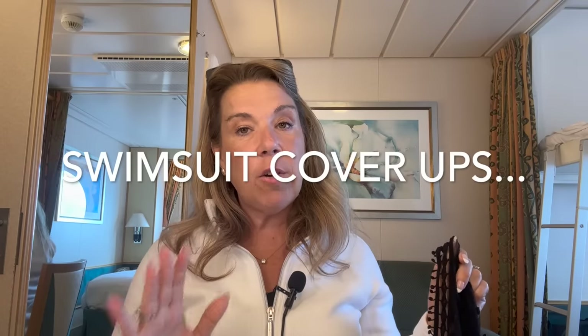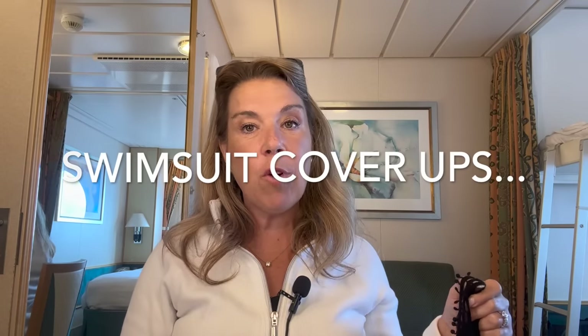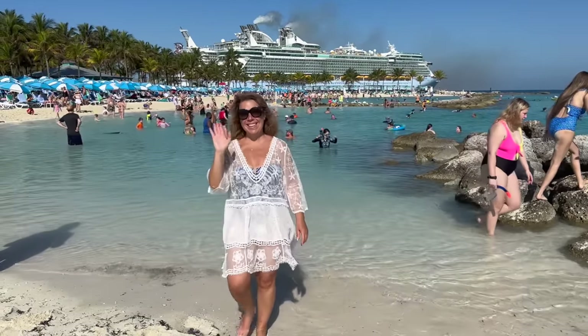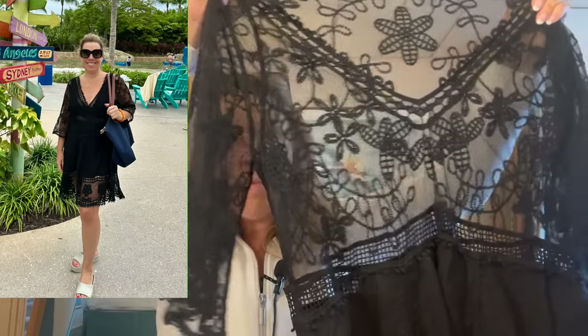Now this one is for the ladies — I know a lot of people ask about my white cover-up, which is just behind me. I love it: it covers in just the right places and always looks pretty. I also bought it in black and love that version as well.